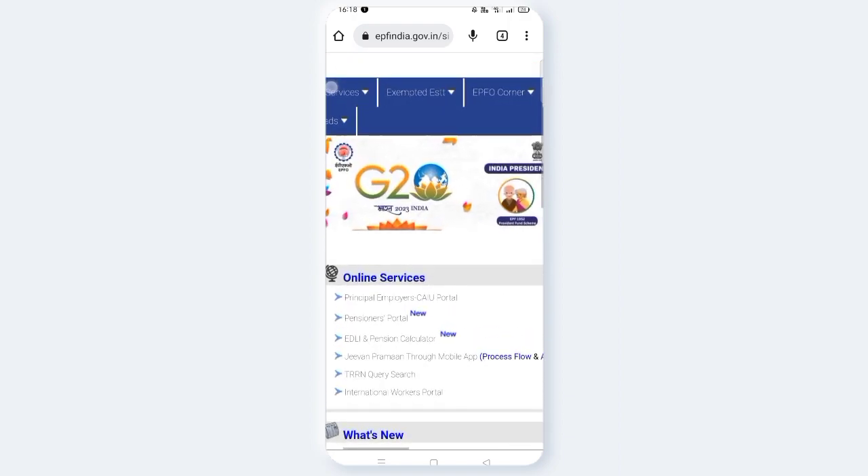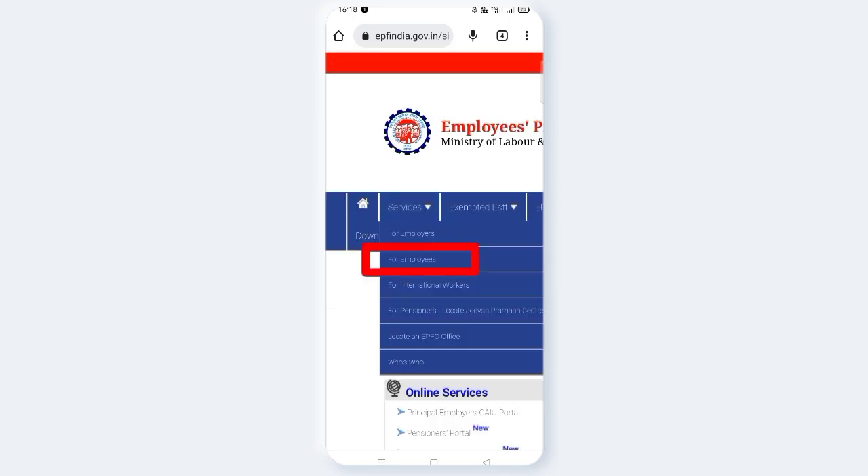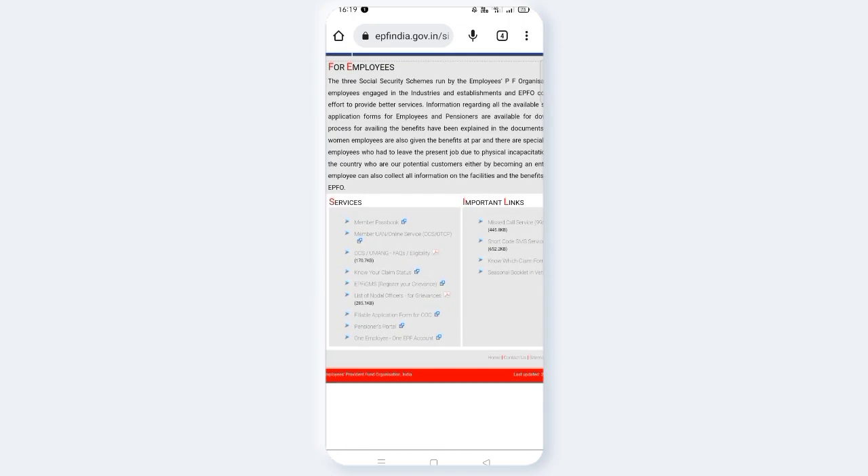Click on the website and go to services. Click on 'For Employers and Employees' and find the Member Passbook service.